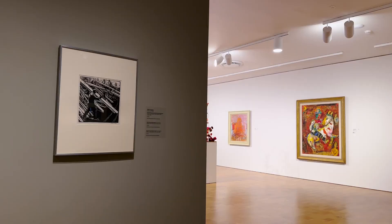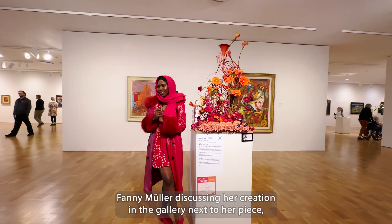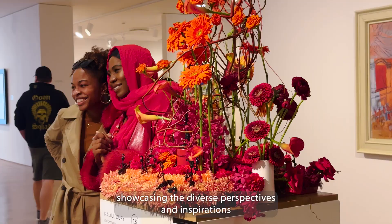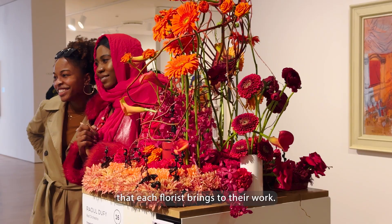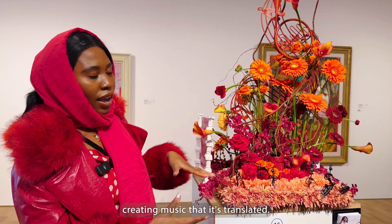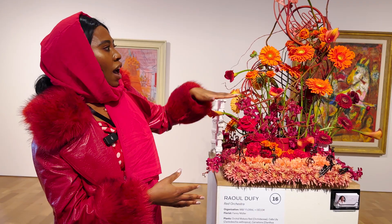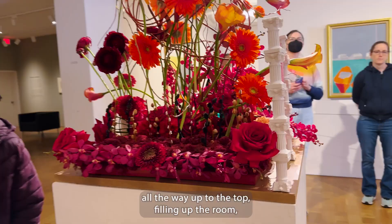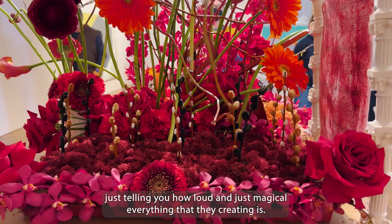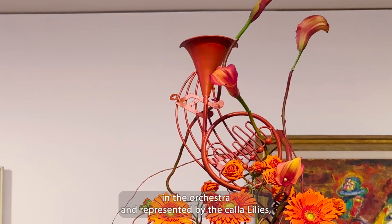We were lucky enough to catch florist Fanny Müller discussing her creation in the gallery next to her piece, showcasing the diverse perspectives and inspirations that each florist brings to their work. She explained: 'I start from the floor to ceiling. You have the all-female orchestra creating music that is translated with the vibrant color and the different layers going up slowly all the way to the top, filling up the room, just telling you how loud and magical everything that they're creating is. And on the top you have the French horn, which is the loudest instrument in the orchestra and represented by the calla lilies, which is shooting out the sound up to the ceiling.'